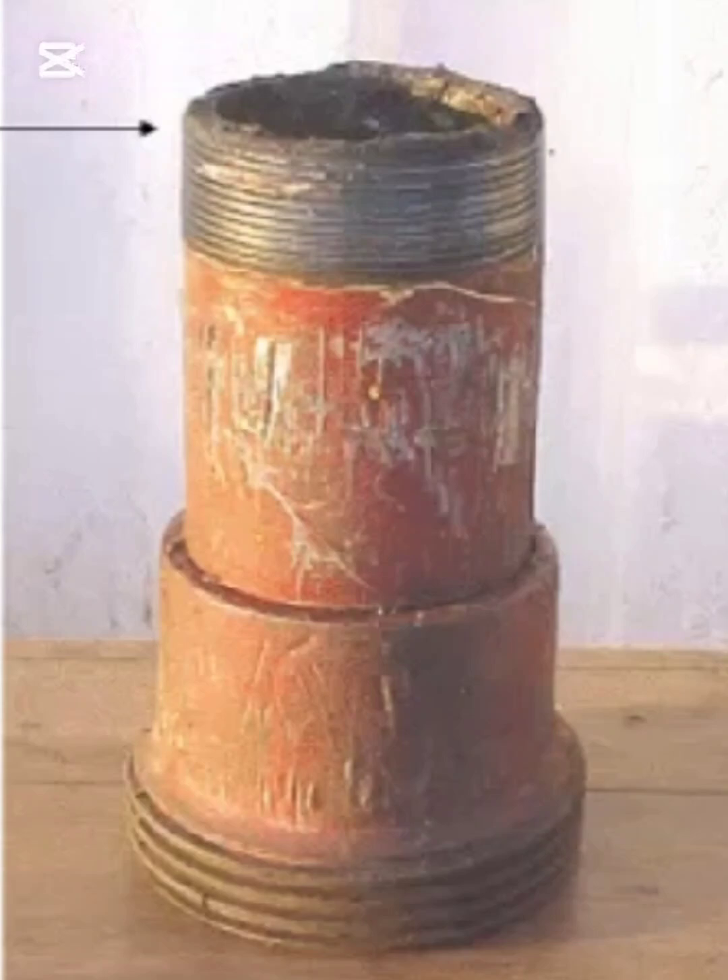Externally, the threads and body are visibly worn and corroded, but this external condition alone does not tell the full story. The key point — and this is critical from an HSE perspective — is that the extent of corrosion behind the threads cannot be assessed visually.